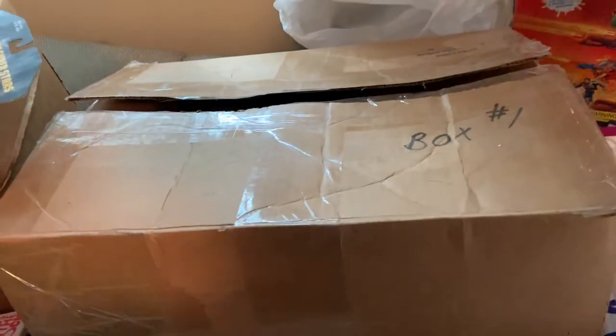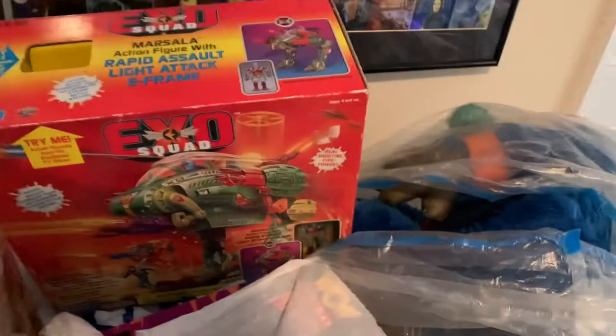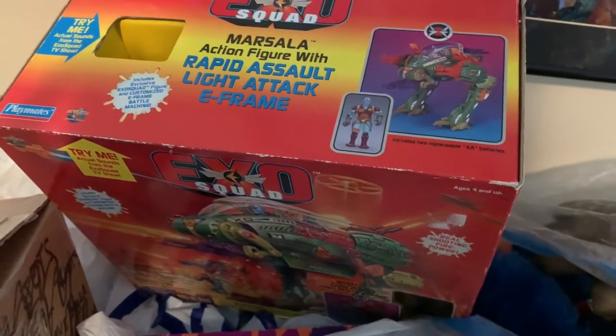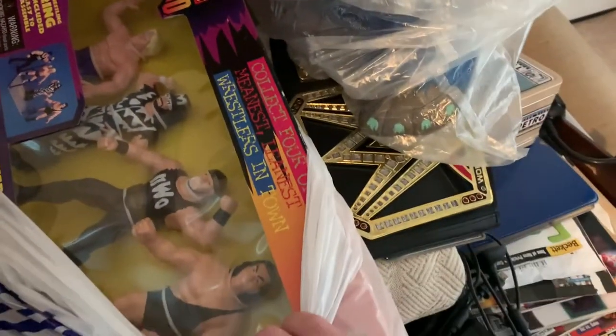There is another box of Encard figures, which are nice. XO Squad — look at this bad boy, never been open. Still works, baby — that's rad. We got WCW Monday Nitro 4-Pack.